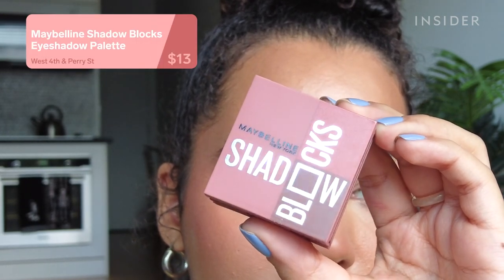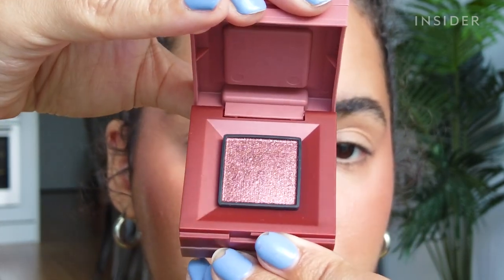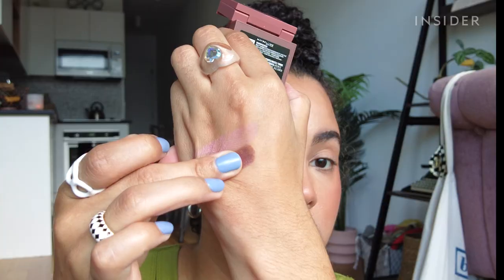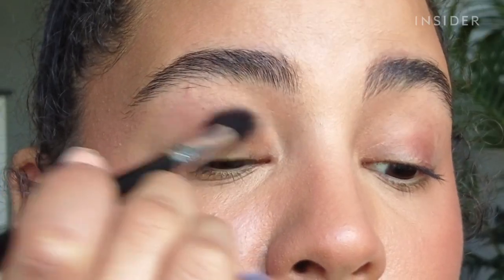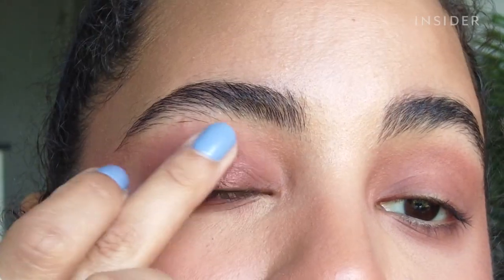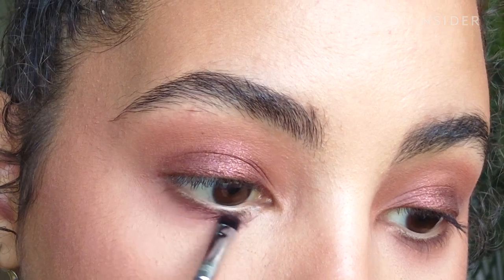This is the Maybelline Shadow Blocks eyeshadow palette — a tiny stack of eyeshadows, very similar to the Kaja Bento trios. The packaging is pretty cheap and one of my shadows fell out, but I applied these without any primer just to see how they perform on their own. They're actually pretty pigmented, I had no trouble blending them, and the shimmer shade was pretty — but overall these are just okay. I like the idea of a palette like this more than the execution.